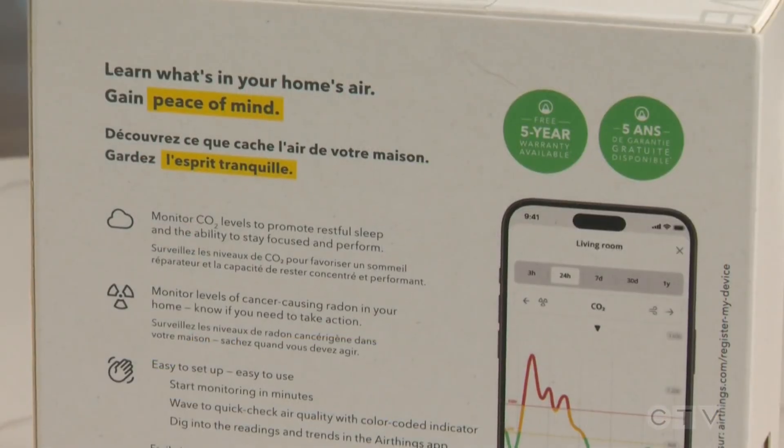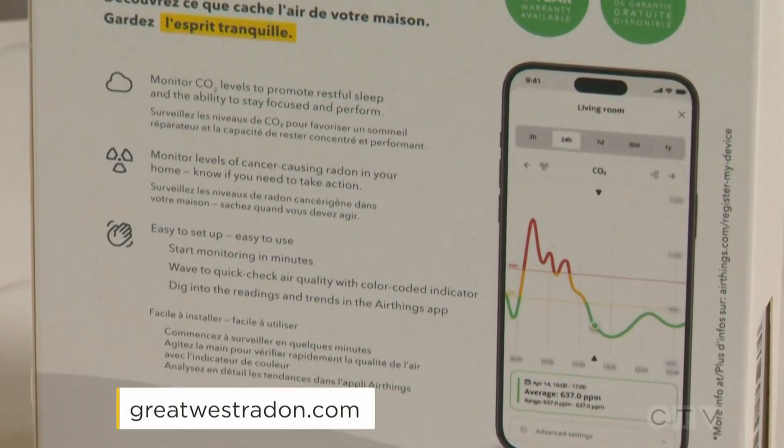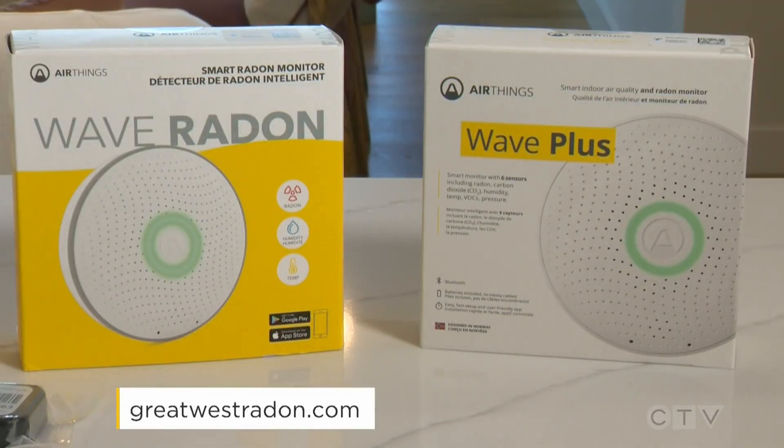When levels are over 200, that's when you call in the experts — we'll have more on that later in the show. To learn more about radon gas or to buy any of these devices, visit greatwestradon.com.